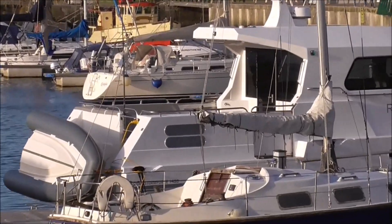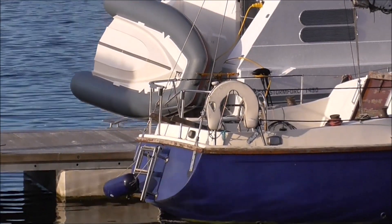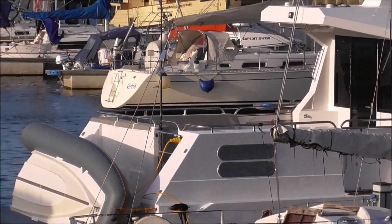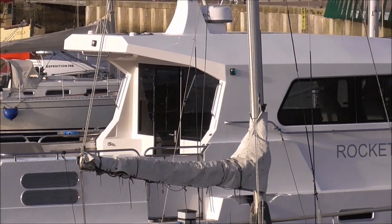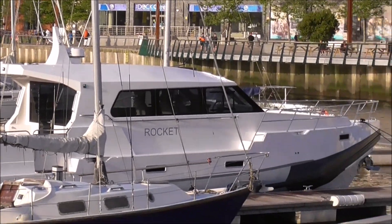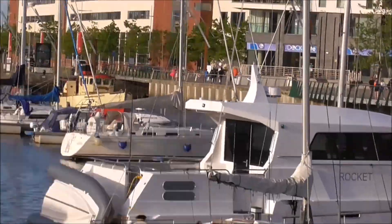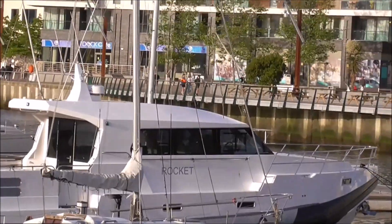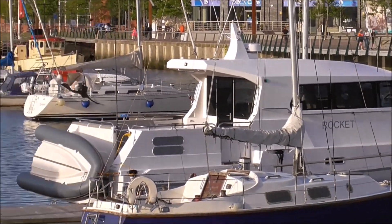Another view of the Rocket there. I can't see any yacht club or boat club or anything else on it — normally there would be a name down where the dinghy is, but that's obscured obviously.